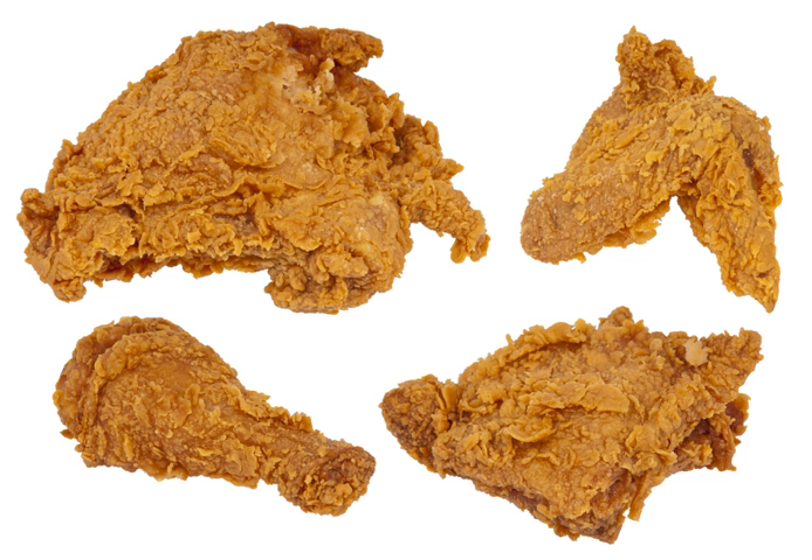Before the industrialization of chicken production and the creation of broiler breeds of chicken, only young spring chickens would be suitable for the higher heat and relatively fast cooking time of frying, making fried chicken a luxury of spring and summer. Older, tougher birds require longer cooking times at lower temperatures.